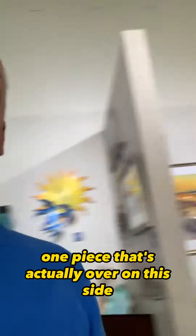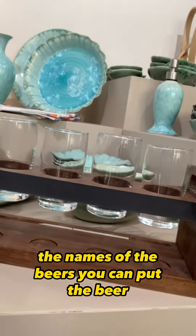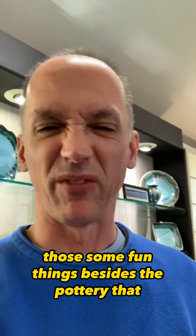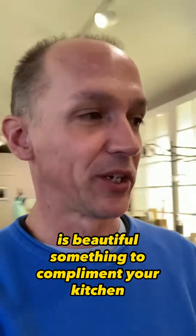And then one piece that's actually over on this side — we got a beer flight. Something kind of cool. You can actually write the names of the beers. You can put the beer caps down below. So some cool pieces that we just brought into the gallery. Excited about those. Some fun things besides the pottery that is beautiful — something to complement your kitchen.